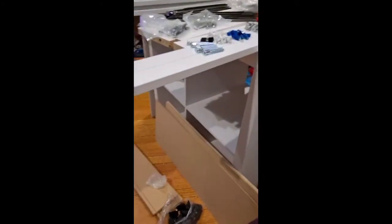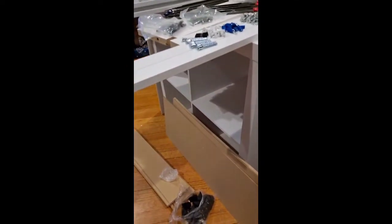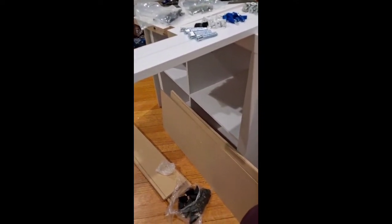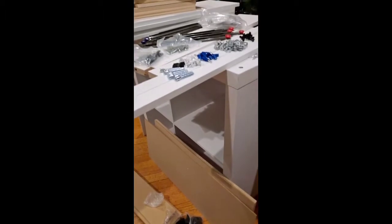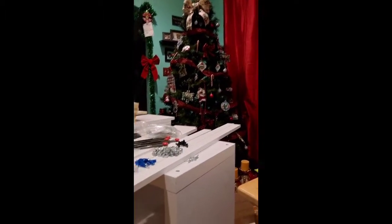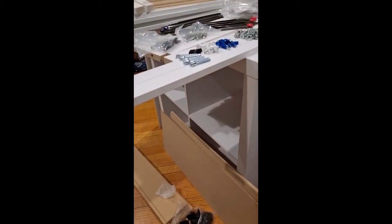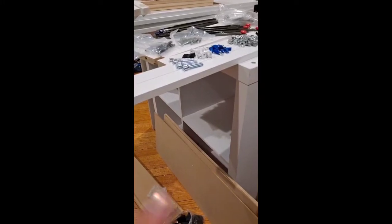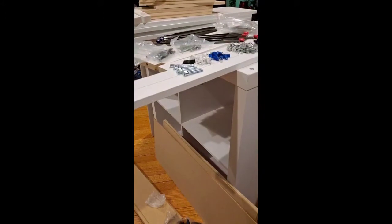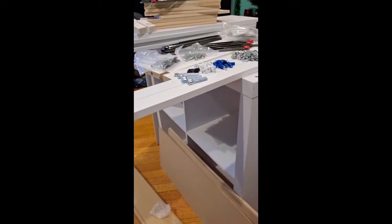Alright guys, so this is the first part of my beauty room, Paris room, girl cave, whatever you want to call it. I have all my pieces laid out right here. I still have my Christmas tree up that I have to take down. Life is crazy right now, so busy with school. But I put this four cube unit together so far, and now I am getting ready to put together a white dresser for that room. Wish me luck you guys, there is more to come.